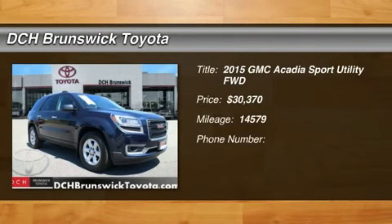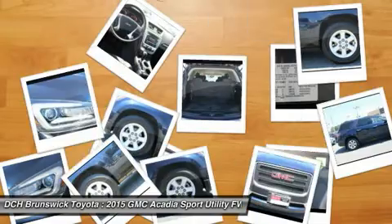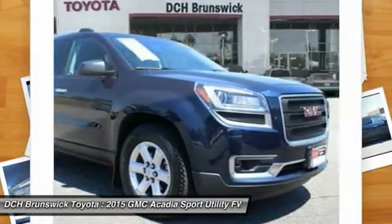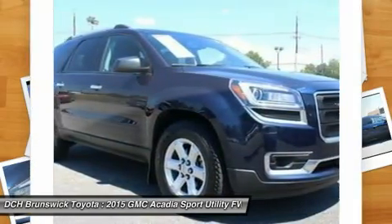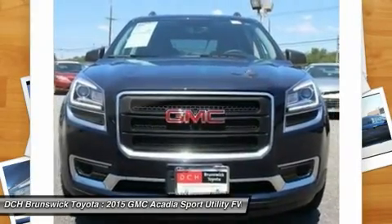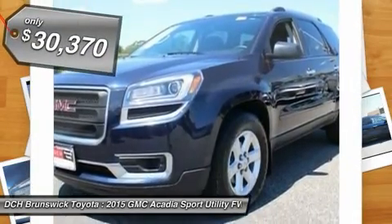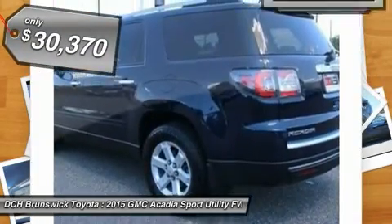The 2015 Acadia. The GMC Acadia has great capability coupled with exceptional safety, offering better highway fuel economy than any other eight-passenger SUV, advanced technology and thoughtful ergonomics. The Acadia is a premium utility that rejects compromise and is priced below $35,000.